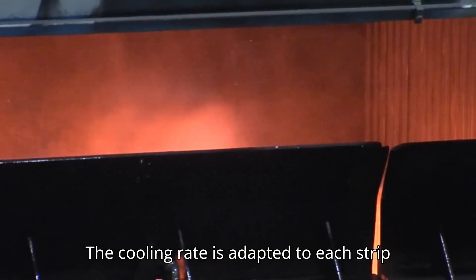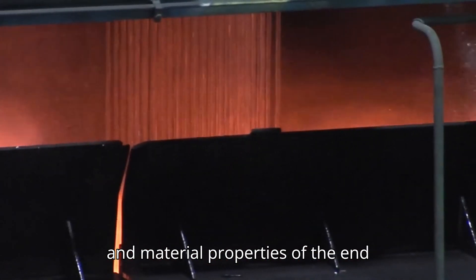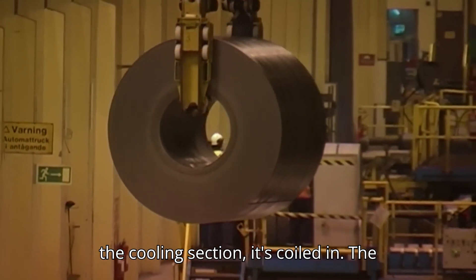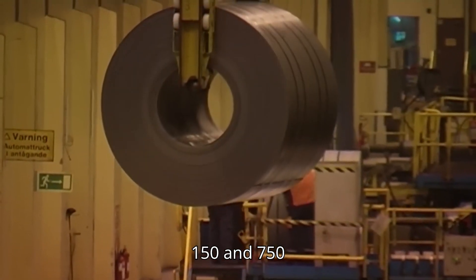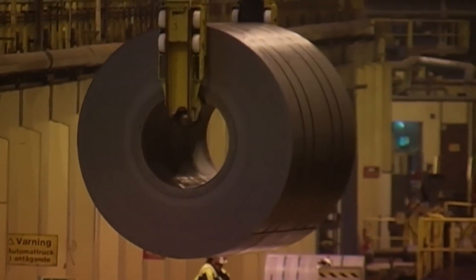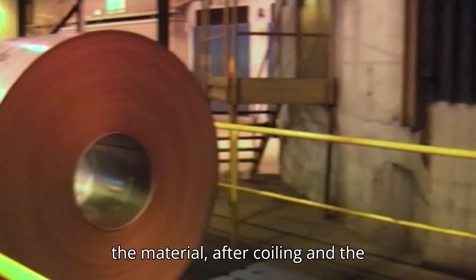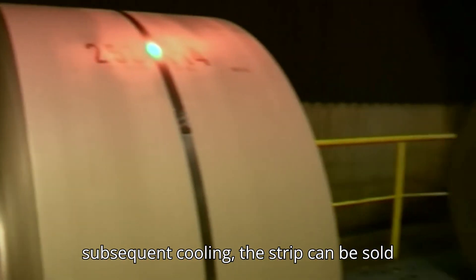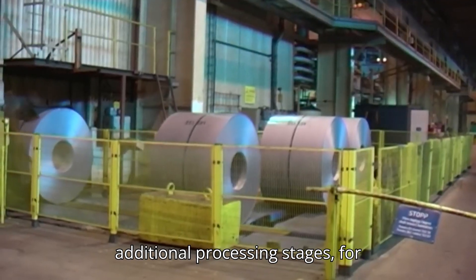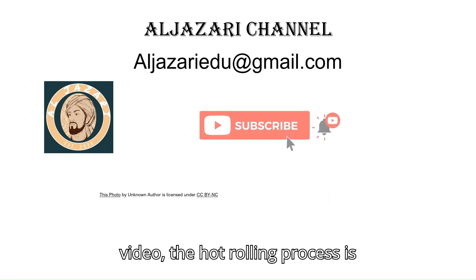The cooling rate is adapted to each strip to produce the appropriate microstructure and material properties of the end product. When the strip is passed through the cooling section, it's coiled in. The temperature during coiling varies between 150 and 750 degrees centigrade. Depending on the properties assigned to the material, after coiling and the subsequent cooling, the strip can be sold directly to the customer or undergo additional processing stages, for instance, cold rolling. In this video, the hot rolling process has been explained.